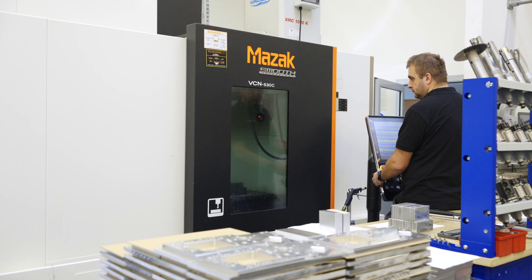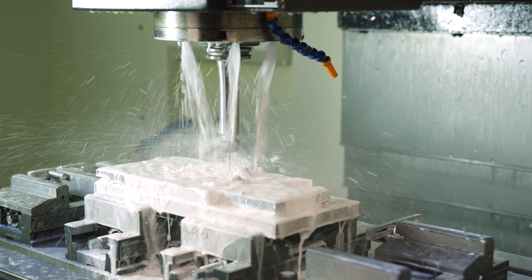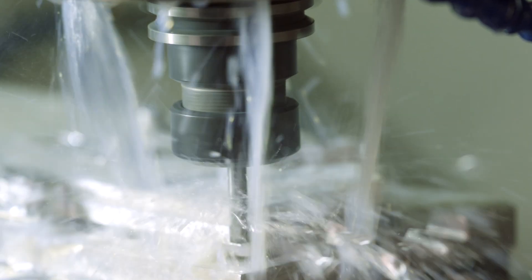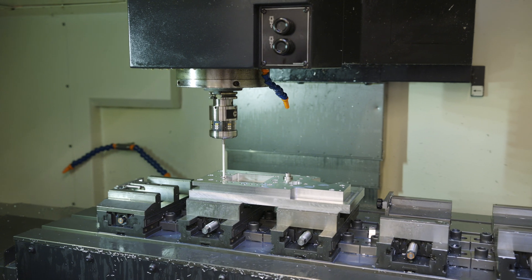Construction of the machine starts on CNC machining centers equipped with lathes and numerically controlled milling machines, which process the parts prepared by the designing department. There is no serial production here — precision and a tailored approach to each order are of importance.